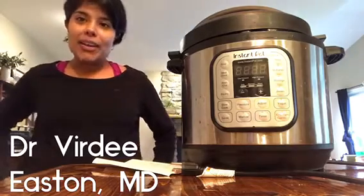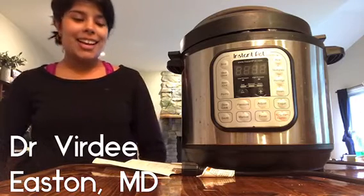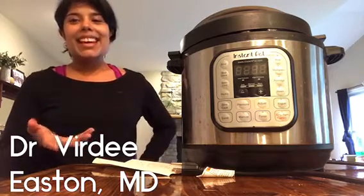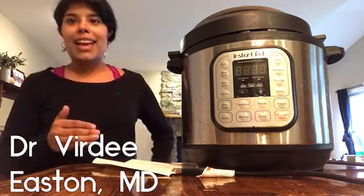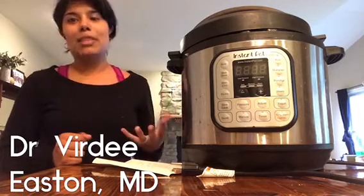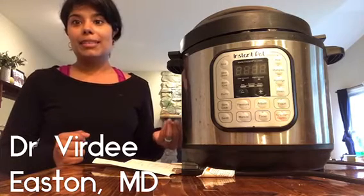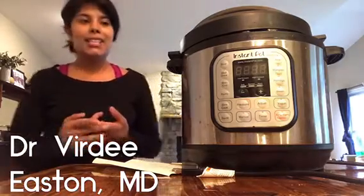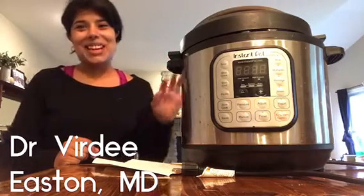Overall, using a pressure cooker is a really efficient way to eat healthier. Another benefit is that a lot of the time, things like canned beans are exposed to BPA through the lining of the can. Canned beans are a quick way of getting legumes into our diet, but I found I wasn't able to use them because I wanted to reduce exposure to canned foods. So the Instant Pot is a way that you're able to avoid that.